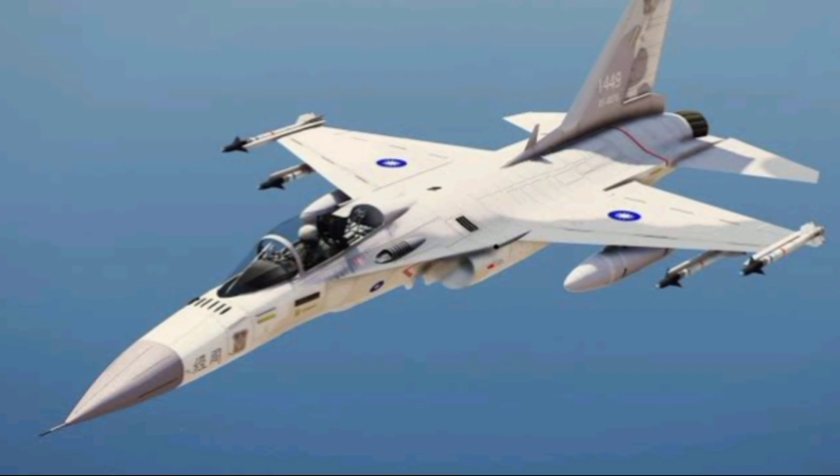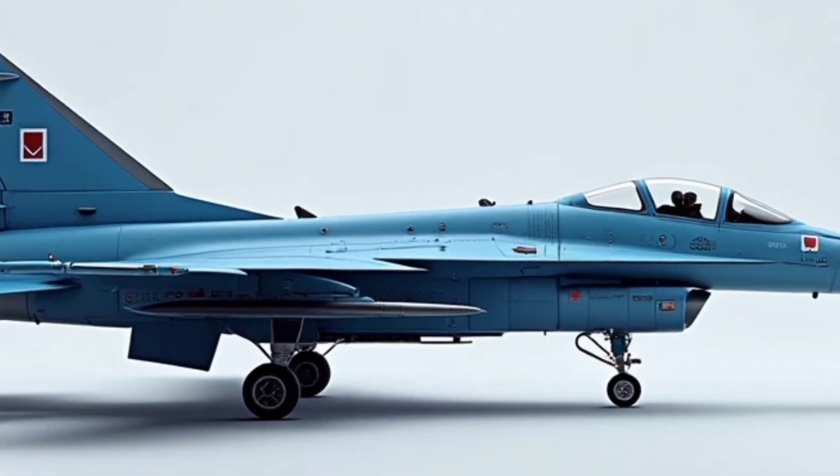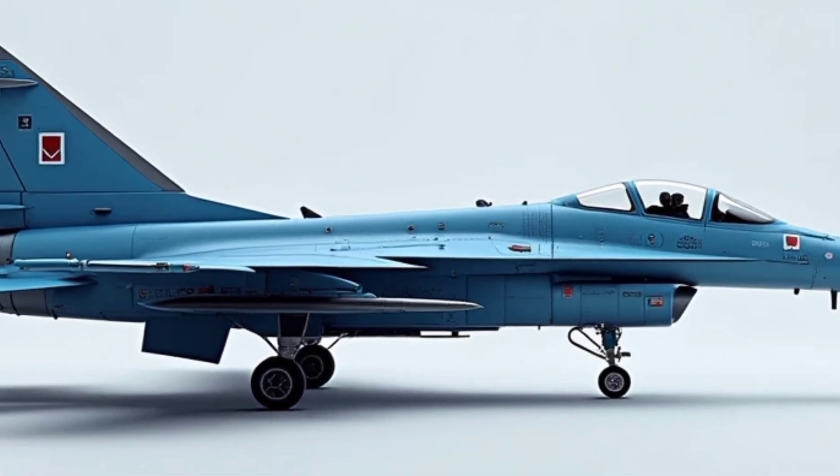By 1989, the prototype of the FCK-1 took to the skies. And in 1994, it officially entered service with the Republic of China Air Force.